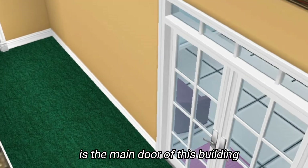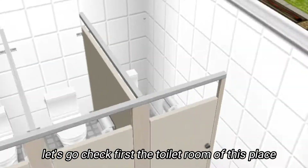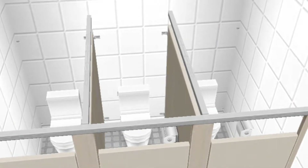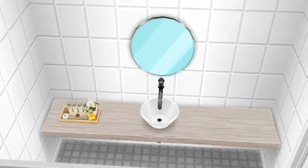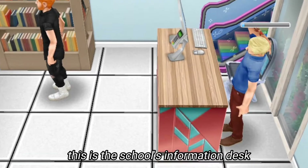Just a few steps away from the gate is the main door of this building, but before we enter, let's check the toilet room first. This place has three cubicles and it also has a sink with toiletries.